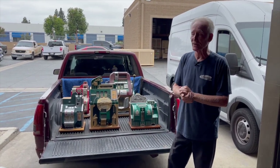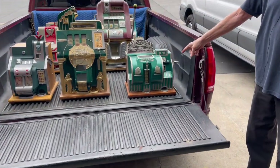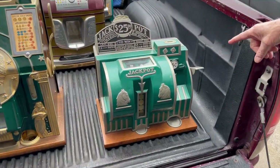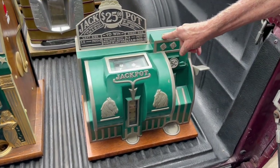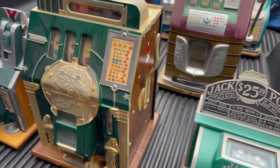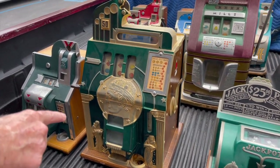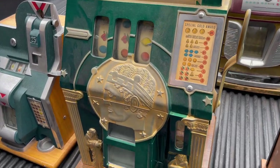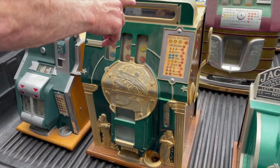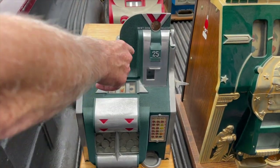They were over in Huntington Beach. Like always, somebody passed away, they gave me a call, I went out and was able to procure all of these. Let's start over here — this, as you know, is a really good machine. This is a Valley Reliance — it's a five-cent dice game. Valley Reliance is one of the better machines in coin-op. Got myself a nice 50-cent American Mills Roman Head gold token award half dollar — a good one.